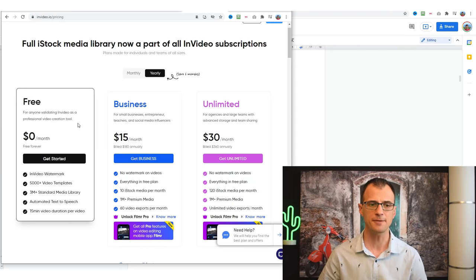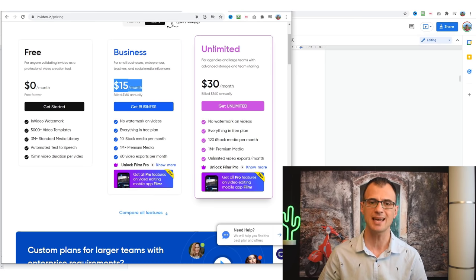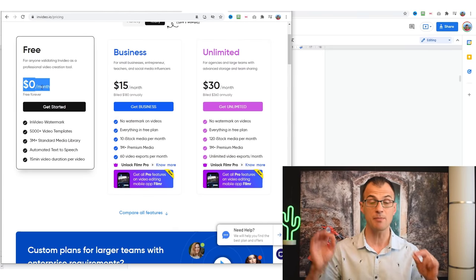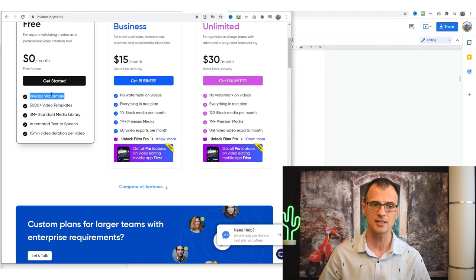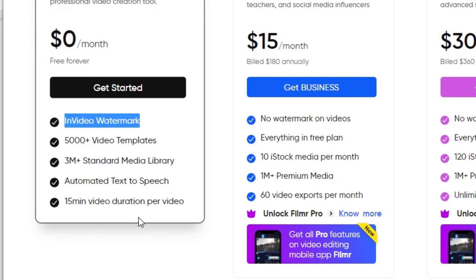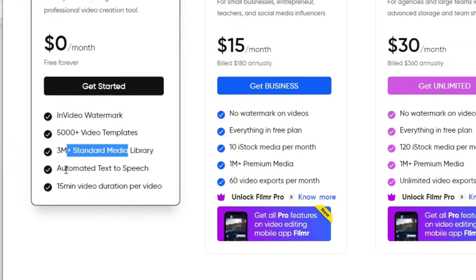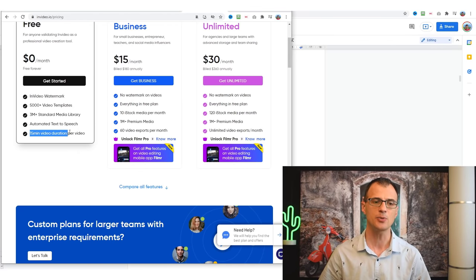There are three plans available: a free plan, a business plan starting at $15 a month, and an unlimited plan starting at $30 per month. You can totally do this method with just the free plan. The only downside is a small InVideo watermark on the final video, but you still get access to video templates, a media library, automated text-to-speech, and can create videos up to 15 minutes in length.